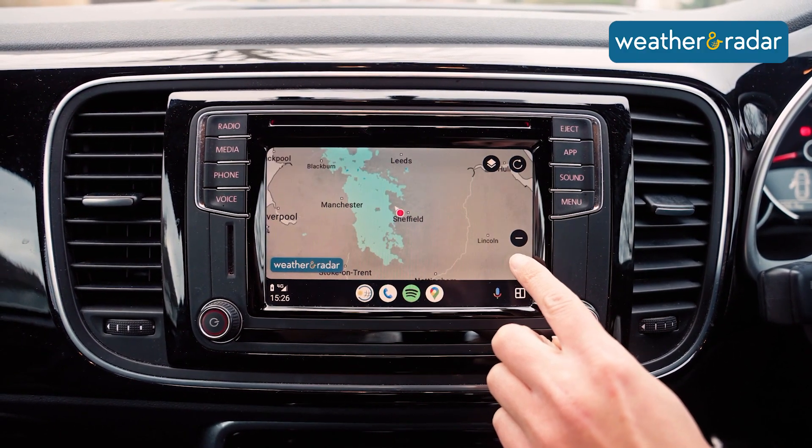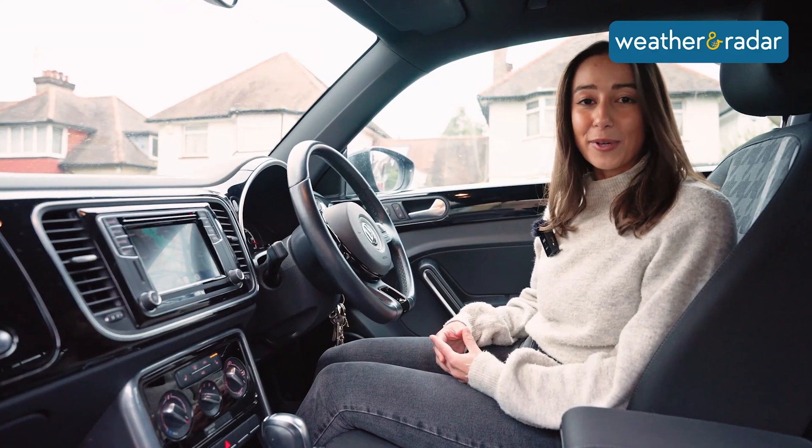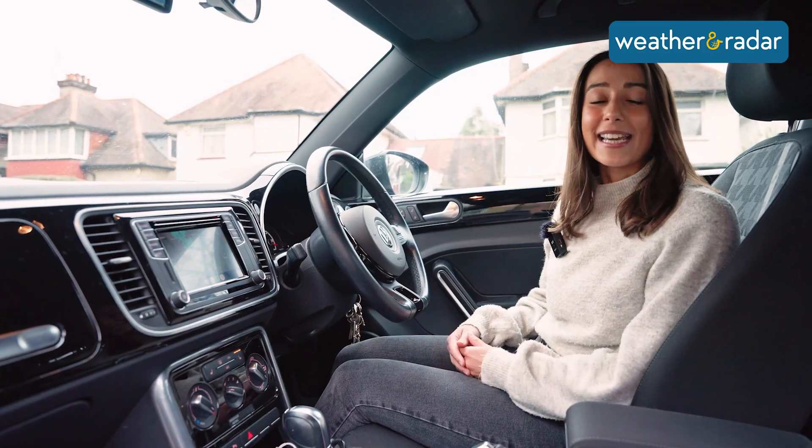The darker the colour, the heavier the rain. It's also zoomable and it updates as you move, but we've intentionally limited the number of features because your safety is our priority.